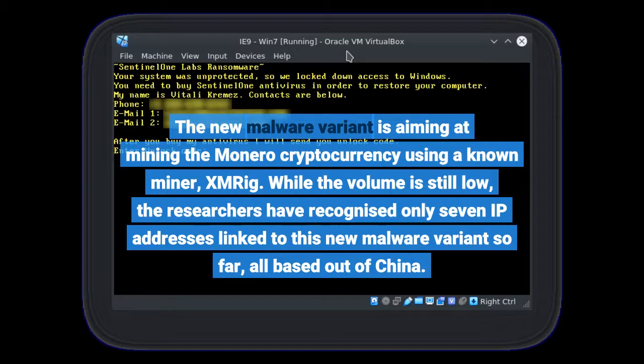While the volume is still low, the researchers have recognized only 7 IP addresses linked to this new malware variant so far, all based out of China.